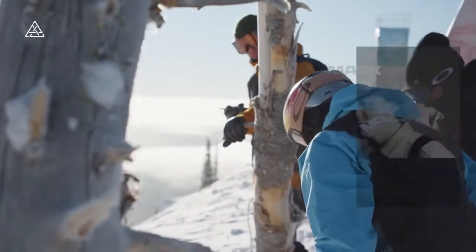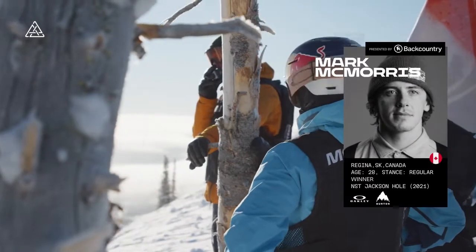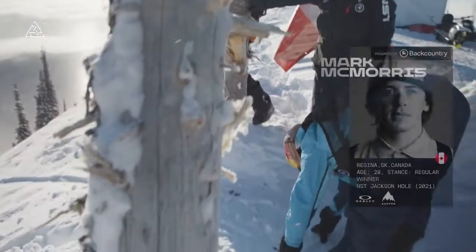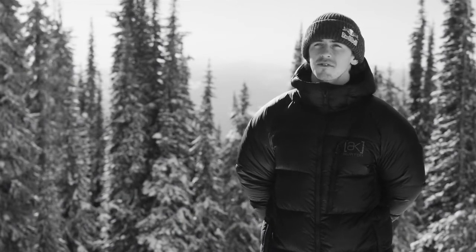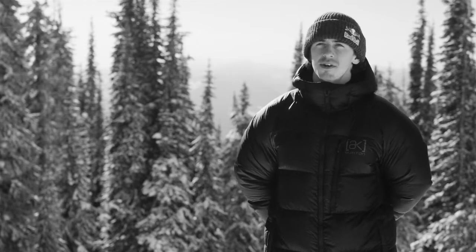Mark McMorris from Canada. You didn't see him in Jackson Hole because he was in China competing at the Olympics. But his love for this event is proven by the fact that he made sure his first stop was here at Baldface Lodge. The atmosphere here is really good — it's more into big mountain riding and backcountry snowboarding, but just nice to switch it up and enjoy the mountains.